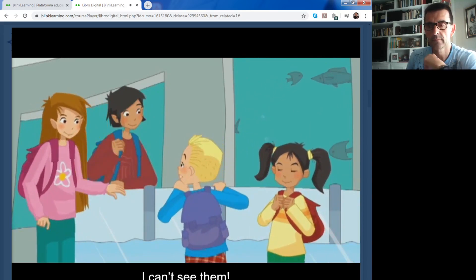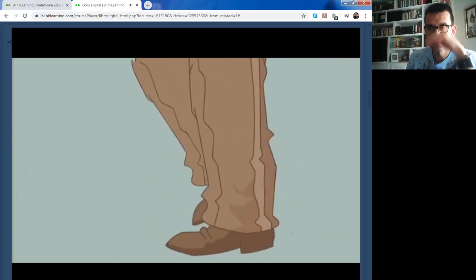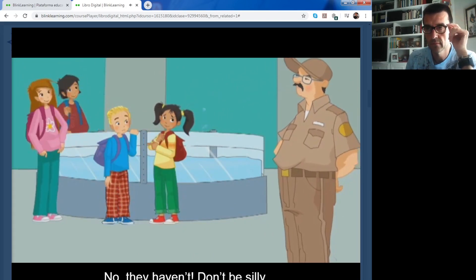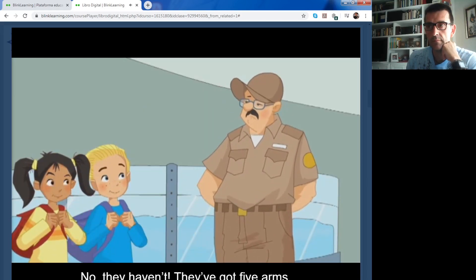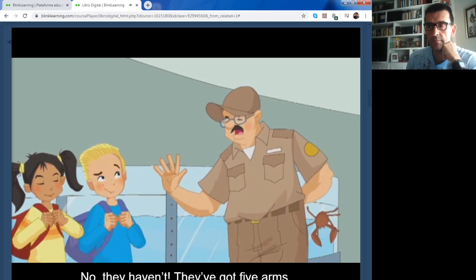I can't see them. Have starfish got shells? No, they haven't. Don't be silly. Have they got legs? No, they haven't.